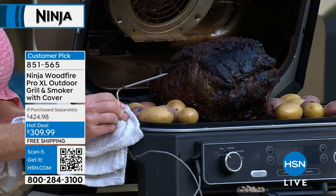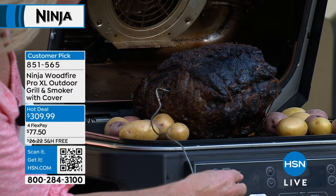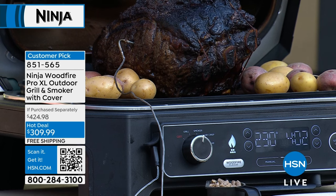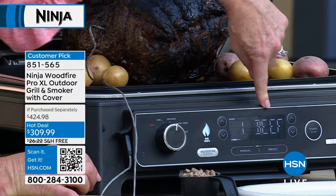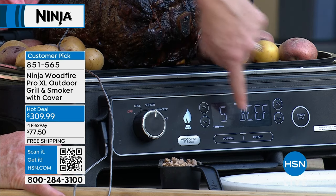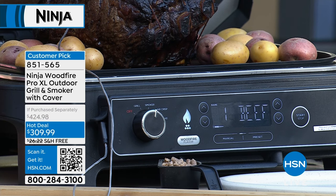You'd pay $100 for a probe thermometer like this, and this one is tied into the machine so it does the work for you. I'm going to put the probe in and show you how we set this. Set it to smoker — you immediately see the Woodfire sign come on. Hit Preset and it knows the food type: Beef. I could actually choose what temperature I want my beef. What if I was cooking pork? It would know the difference. This smart thermometer reads what you're cooking.